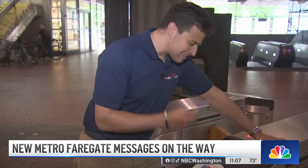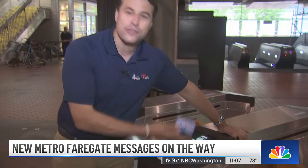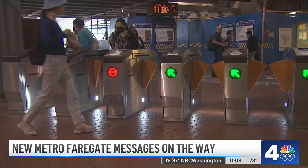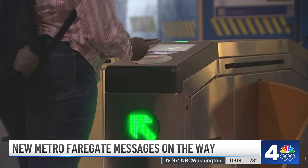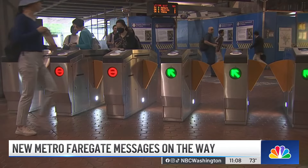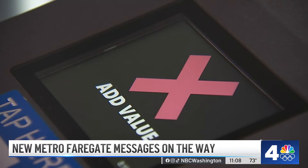How many times has this happened to you as a Metro rider — all you're trying to do is get through? Now Metro says instead of these station manager messages on their fare gates, you might start seeing something else. Most of the roughly 400,000 people who ride Metro every day go through these fare gates without any fanfare. But the transit agency also says more than 4,000 times a day, an error message at the fare gates prompts a station manager to get involved.